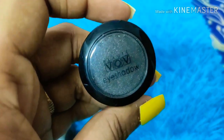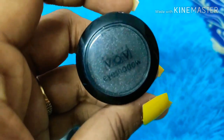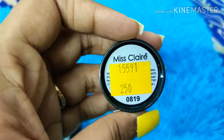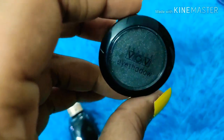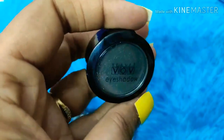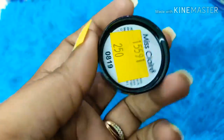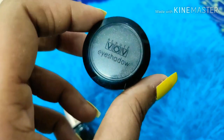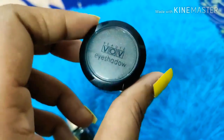My favorite product for smoky eyes is from VOV — Miss Claire — which came for 250 rupees. It's a very good option if you like smoky eyes. This product is a little expensive because you get a complete eye shadow kit, but I really love the pigment. If you want, give it a try; otherwise you can skip it and go for a normal eyeshadow in the same color.